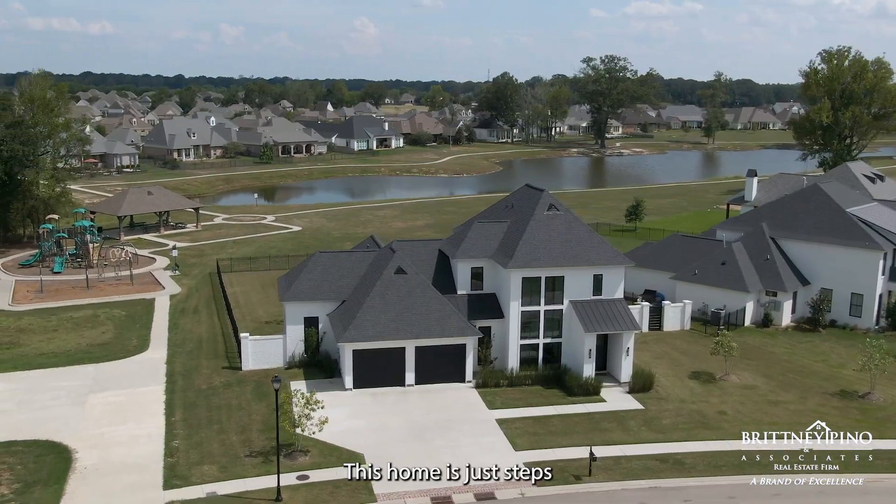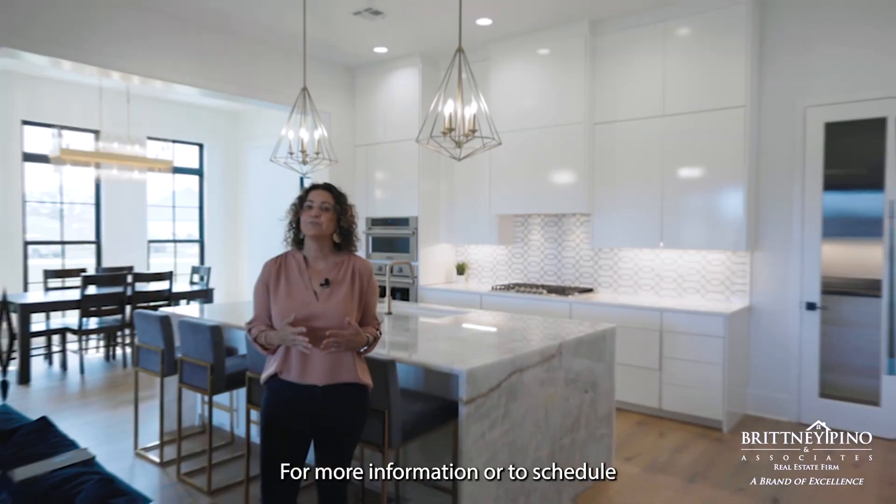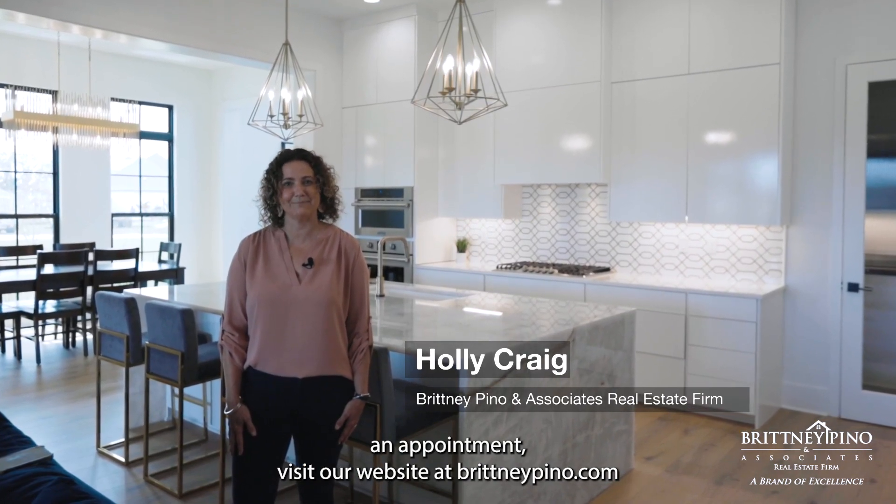This home is just steps to the subdivision amenities. For more information or to schedule an appointment, visit our website at brittanypino.com.